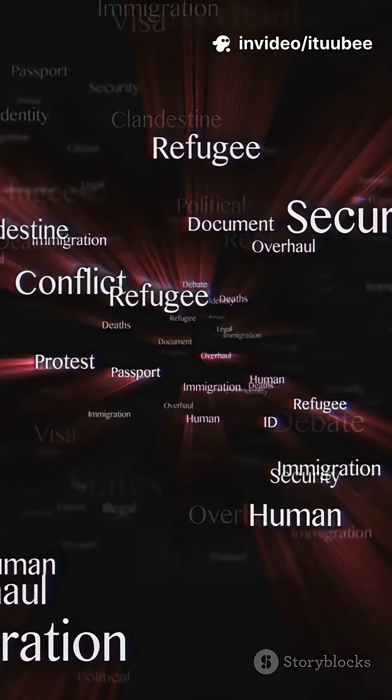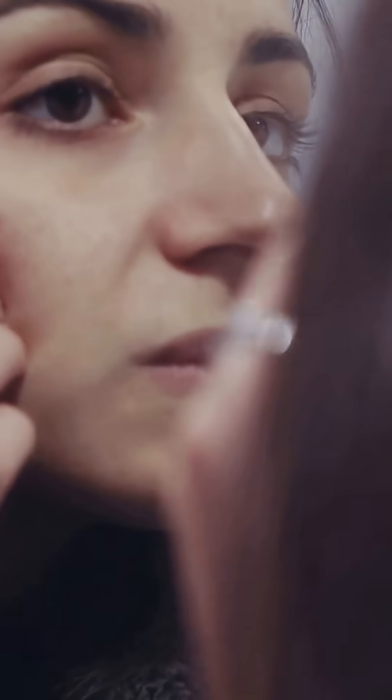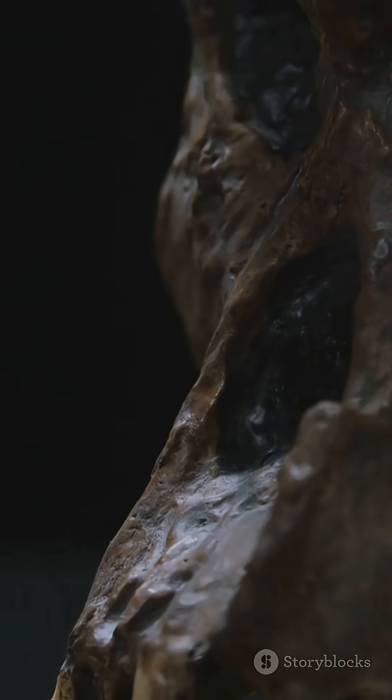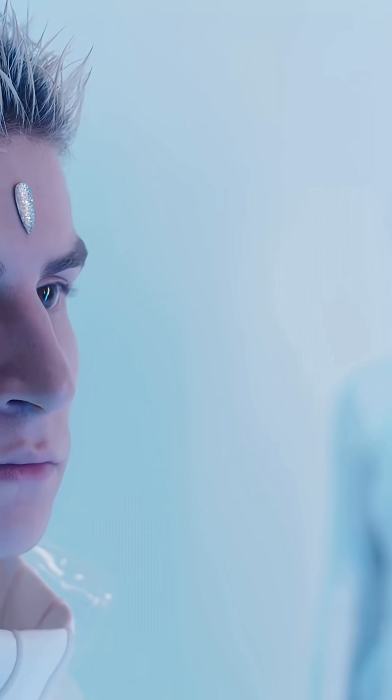And today, as people move and mix more than ever before, those features are blending in new ways. Our faces still change over time, shaped by the world and the choices we make. So the next time you notice something unique about your face, remember — it's not just genetics. It's history, adaptation, and a story that started thousands of years ago. Who knows what our faces will look like in another 10,000 years.